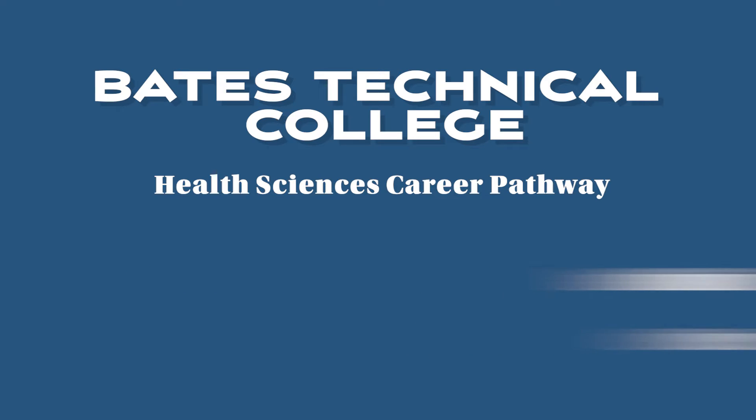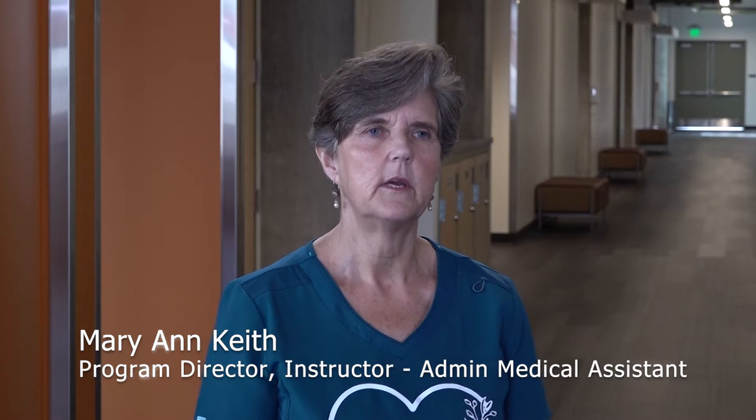My name is Mary Ann Keith and I am the program director and tenured faculty for the Administrative Medical Assistant and the Certified Medical Assistant program at Bates. My Administrative Medical Assistant program, better known as AMA, teaches the front office and administrative component of medical assisting.